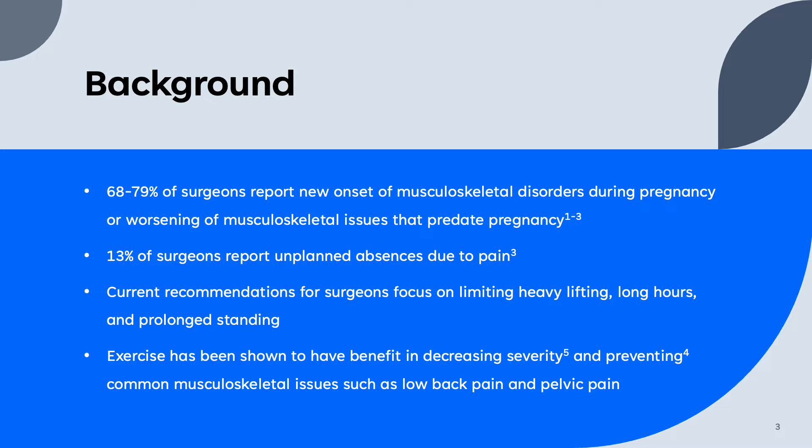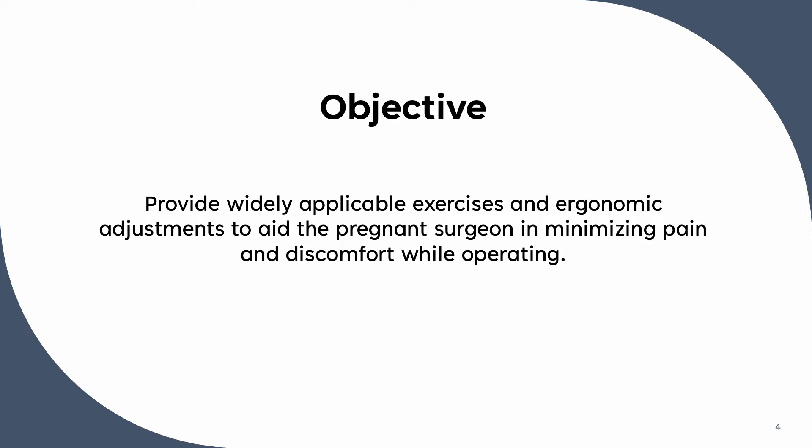Current recommendations for surgeons focus on limiting heavy lifting, long hours, and prolonged standing, but specific ergonomic recommendations during pregnancy are limited. Exercise of any type has shown benefit in decreasing severity and potentially preventing some of the common pain disorders of pregnancy. The objective of this video is to provide widely applicable exercises and ergonomic adjustments to aid pregnant surgeons in minimizing pain and discomfort while operating.